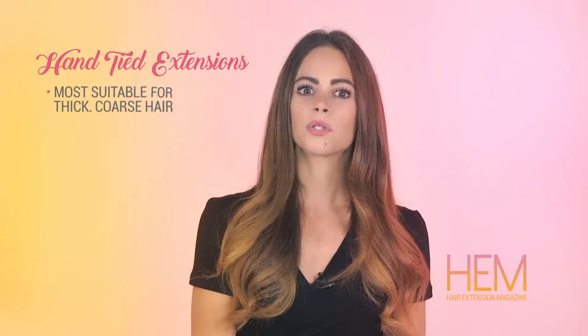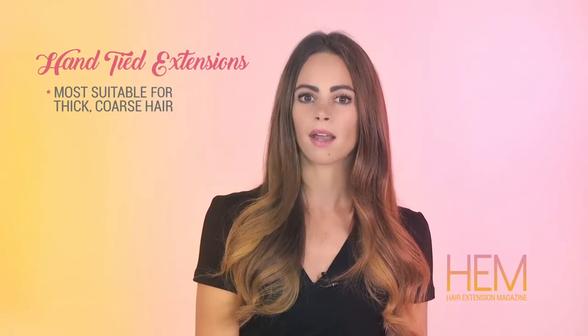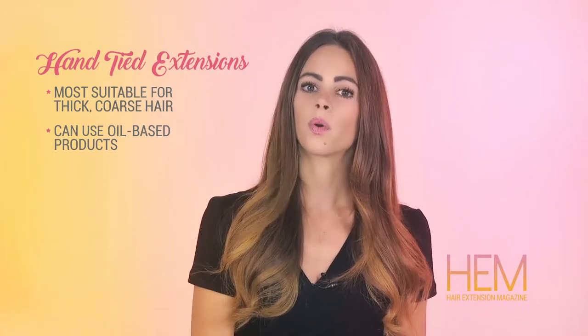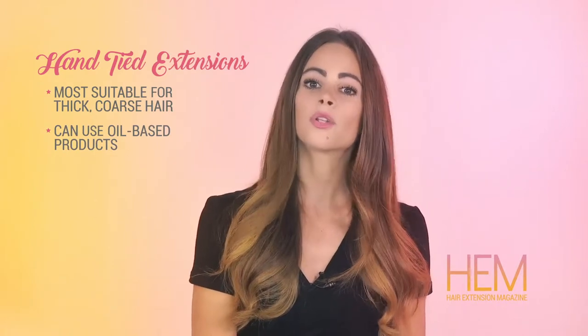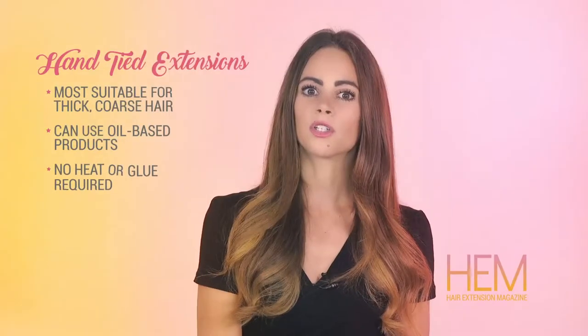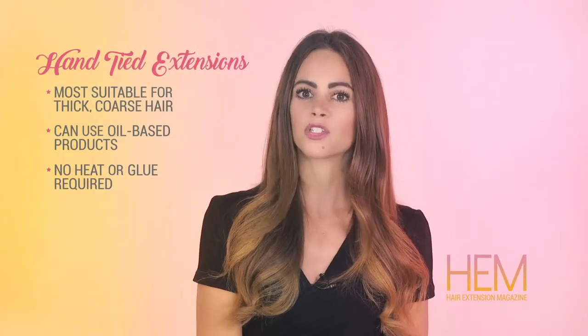Hand-tied extensions are most suitable for thick, coarse hair. You can use oil-based products on the scalp when wearing hand-tied extensions, so there's no need to purchase special products to maintain your look. No heat or glue is required for a hand-tied extension application.